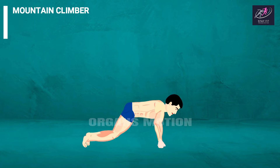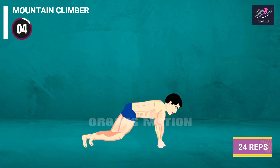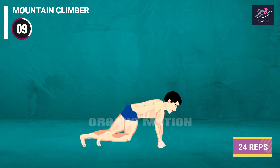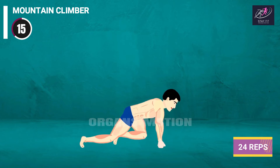Mountain Climber round 2: 3, 2, 1, go. 1, 2, 3, 4, 5, 6, 7, 8, 9, 10, 11, 12, 13, 14, 15.